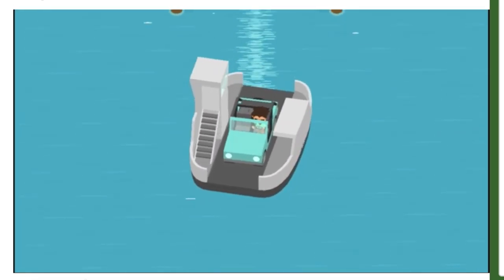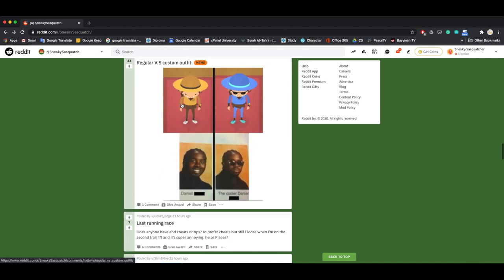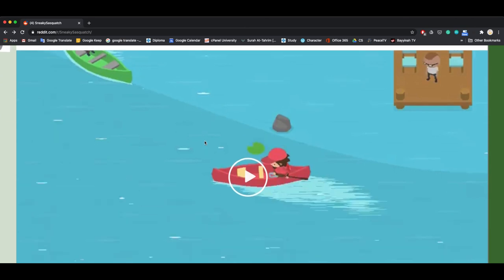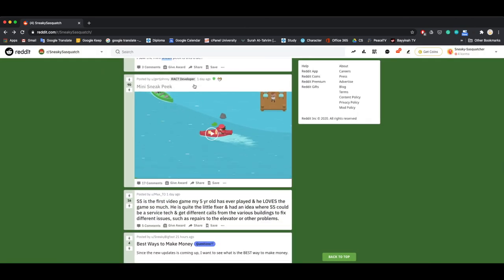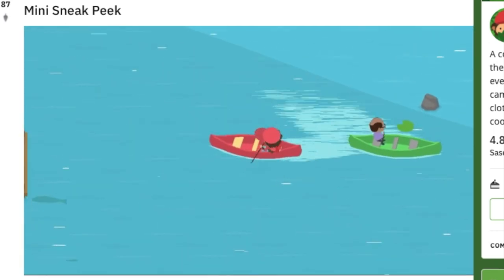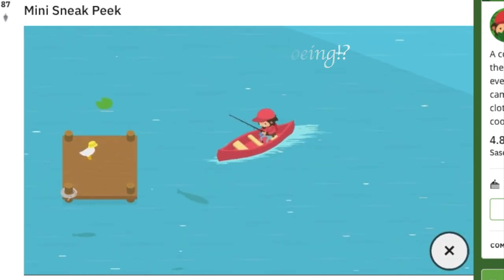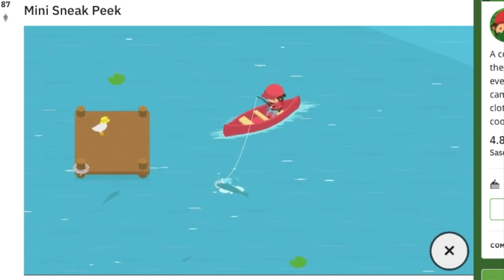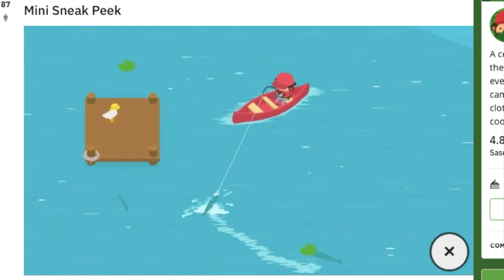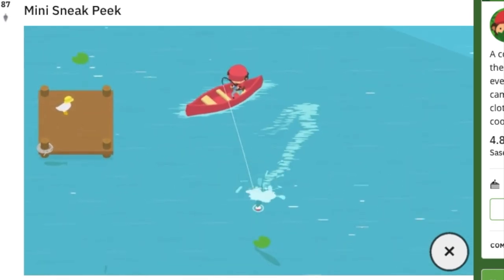Now for the last and final sneak peek — go to the same website and keep scrolling down until you see the mini sneak peek uploaded by rack7 developer. It'll be a picture of a boat. Wait, is that a fishing sign? Wow, we can fish while canoeing or rowing the boat! That's really nice — this was one of the things I hoped the developers might add in future updates, and here we have it in the coming update.